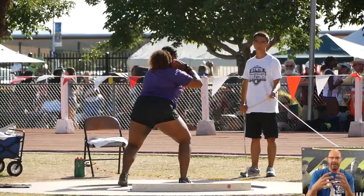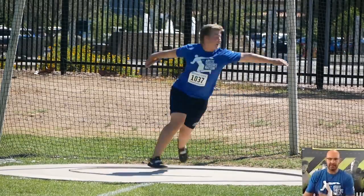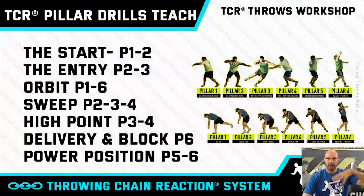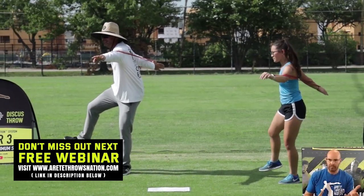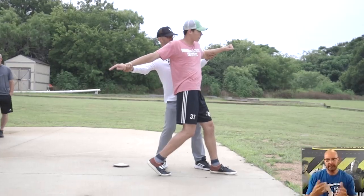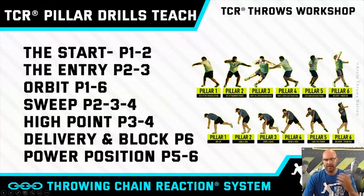That's the whole idea behind what we're constantly teaching our coaches and athletes — it's a chain reaction. That's the science. At a high point we're creating tension and trying to create speed; we have to be on balance to have the right high point. If your high point is low, you're going to be off balance. Delivery and the block are critical to creating power, and that's what we talk about in the power position — we break it into pillar five-six and show specific movement things there.